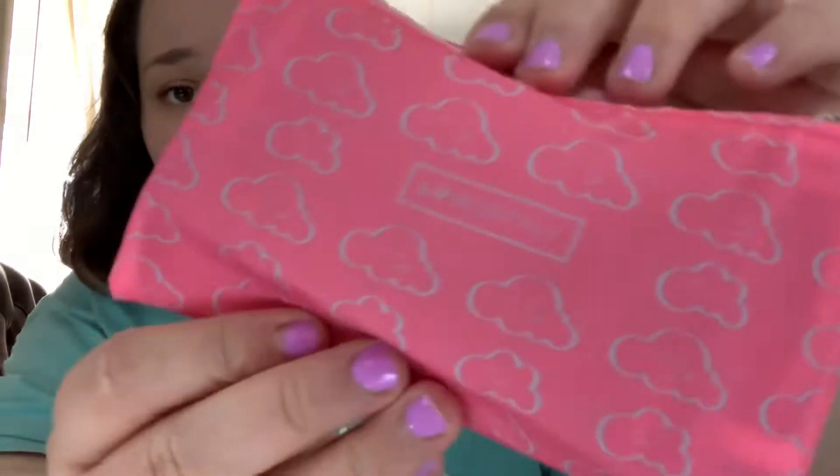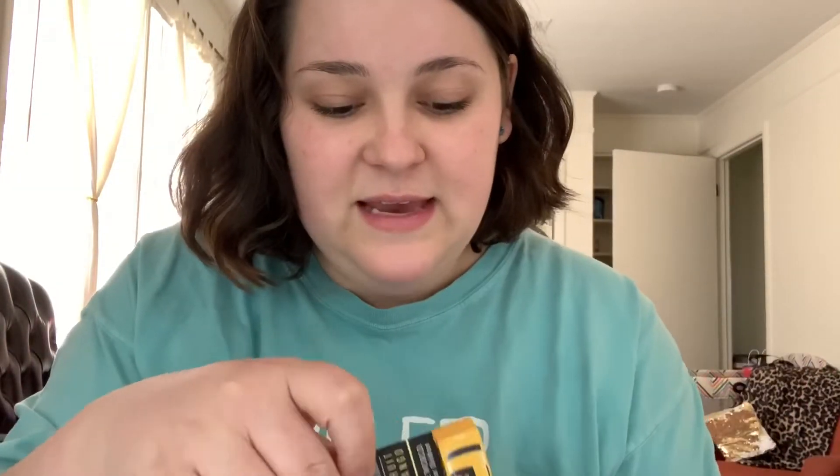Before we open it — the bag is kind of like Ipsy but smaller, and the quality doesn't feel as good for being more expensive. Here's the Ipsy bag from this month: it's a thick, nicely made material. The Lip Monthly bag seems kind of cheap and thin. It has a cute little design with clouds that have faces on it, but the Ipsy ones look better to me.